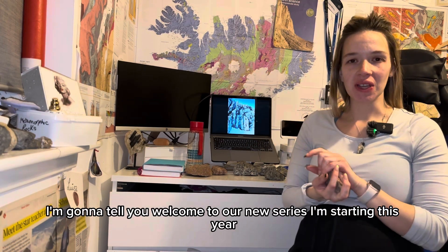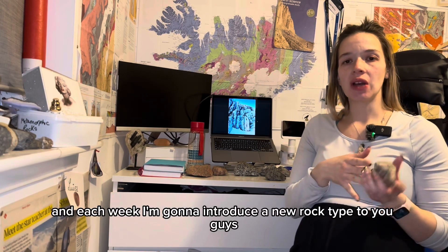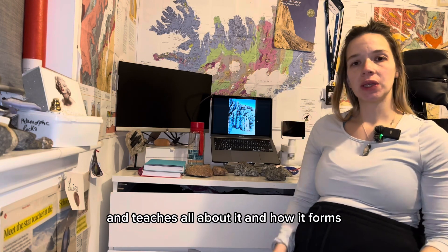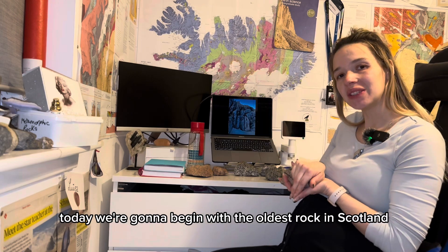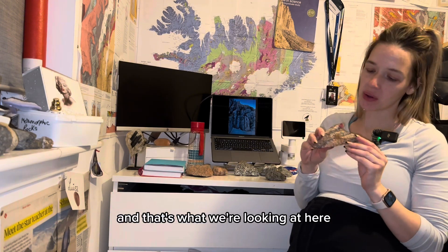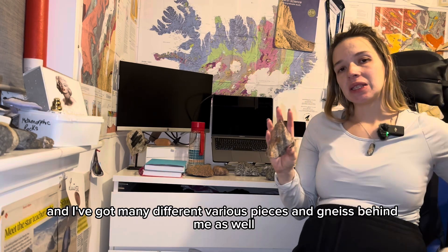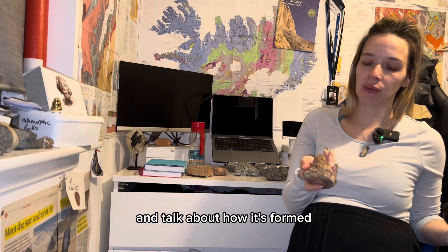Welcome to a new series I'm starting this year which is going to be called Rock of the Week. Each week I'm going to introduce a new rock type to you and teach you all about it and how it forms. Today we're going to begin with the oldest rock in Scotland, which is known as the Lewisian Gneiss complex. Gneiss is the rock name itself, and that's what we're looking at here, and I've got many different pieces of gneiss behind me as well that we're going to look at and talk about and talk about how it's formed.